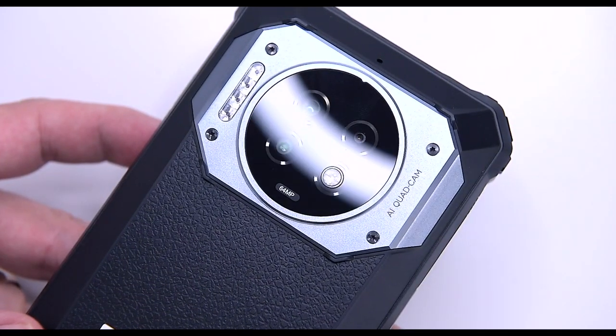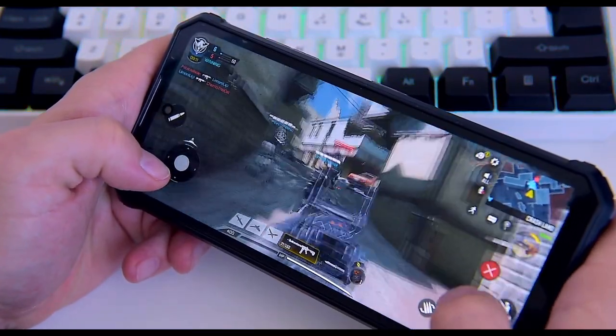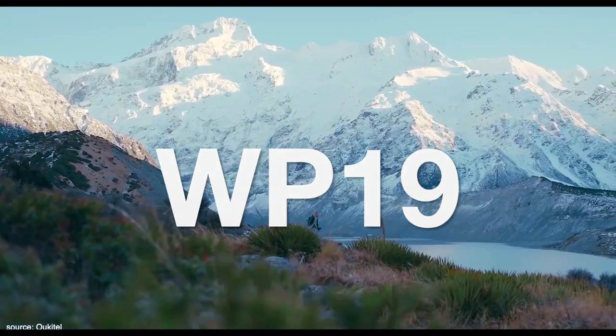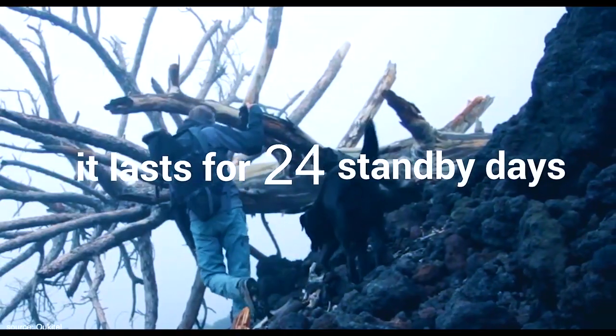Ukitel, a brand known for its rugged smartphones, has released the world's first smartphone with a massive 21,000 milliamp hour battery, packed with advanced technology and fueled by an octa-core Helio G95 chipset. In today's video we're going to be focused on the newest Ukitel WP19, which could be listed in a Guinness World Record book.